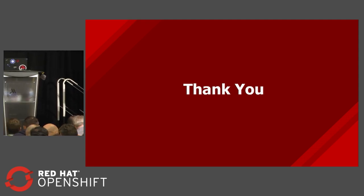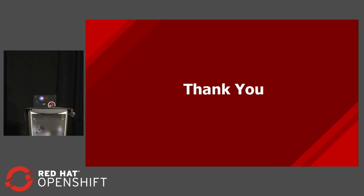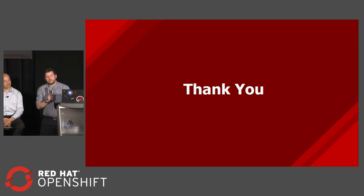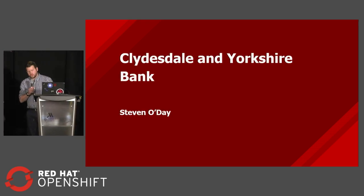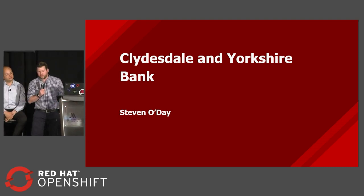I'm Stephen O'Day from Clydesdale Bank, Clydesdale and Yorkshire Bank. I'm a technical consultant in the bank, and my role is a technical lead in our platform engineering team.